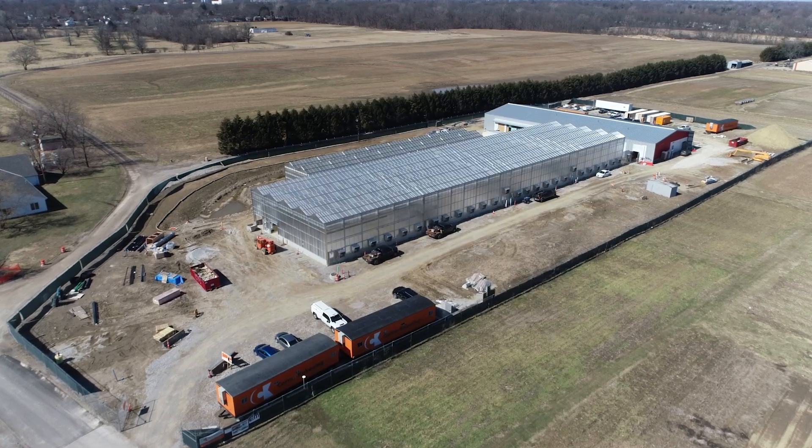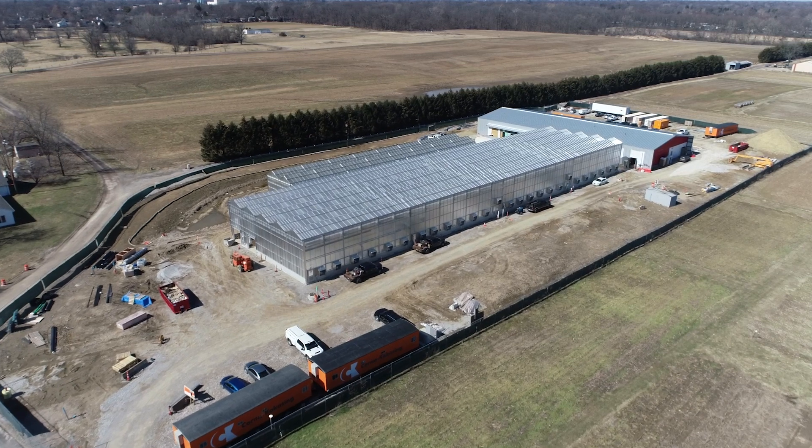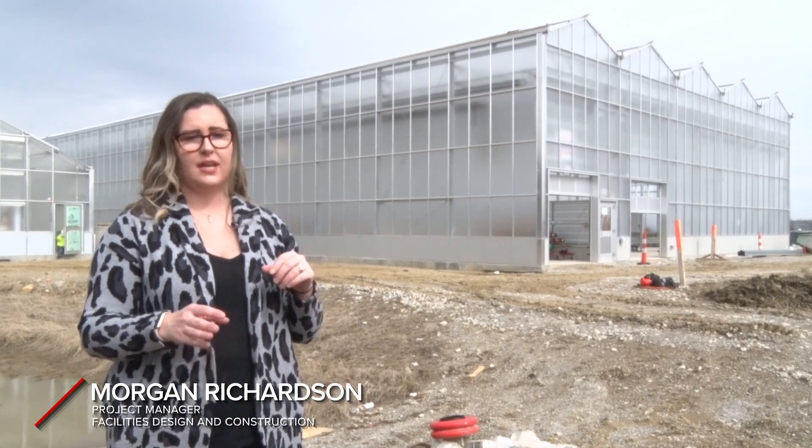The Controlled Environment Agriculture Research Complex is a $35 million project for our college. It's a very large, modern, state-of-the-art greenhouse complex. It consists of a head house, a research greenhouse, and a production greenhouse.